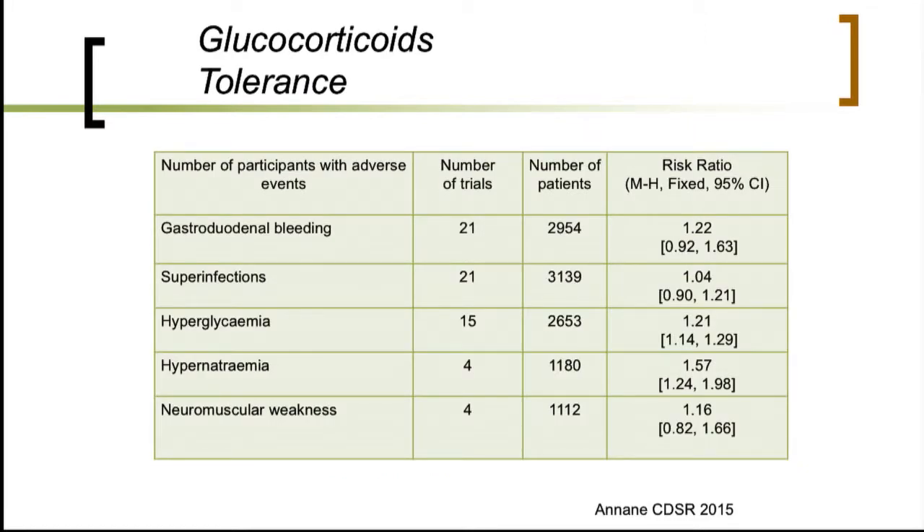Regarding tolerance, the use of glucocorticoids in thousands of patients showed absolutely no evidence for an increased risk of GI bleeding or superinfection. There were metabolic adverse events, including increases in glucose and sodium levels.